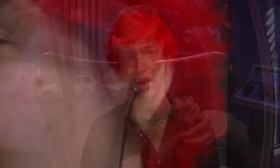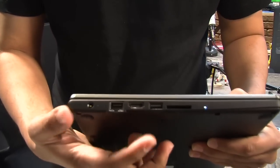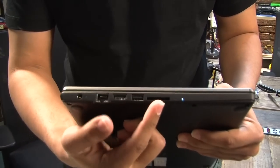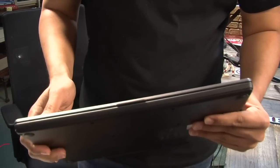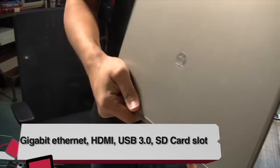Back we go to Before You Buy with Tom. This is a USB 3.0 slot and an SD card slot, some indicator lights. Of course, there's no optical drive here because this is an ultrabook. And on the other side, a USB port and a headphone-microphone combo port. Let's open this thing up.